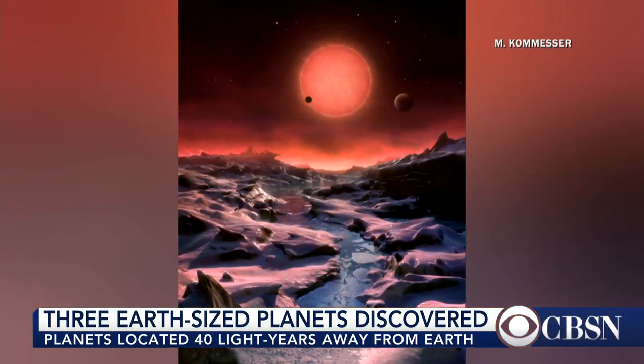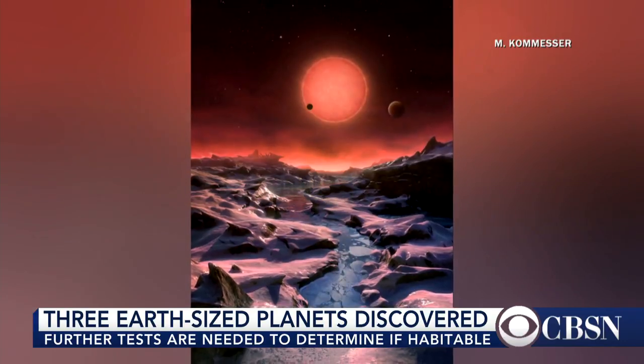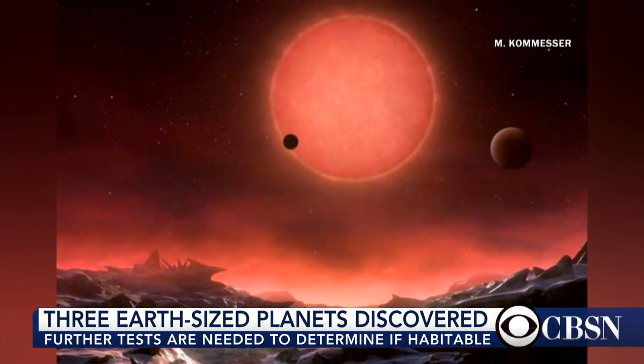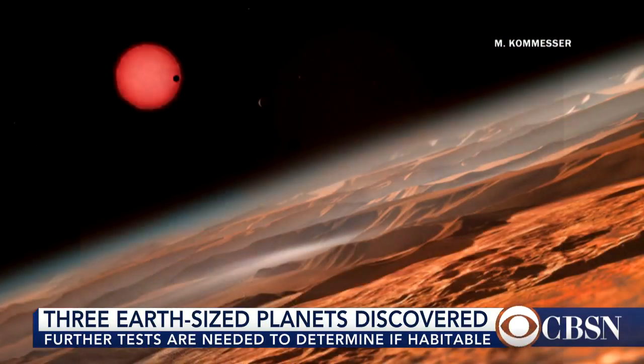The good thing is the planets are so close and the star is so dim that they can actually get a good reading of the atmosphere, potentially with telescopes coming online in the not-too-distant future, that will help them figure out whether or not the atmosphere is good enough for the possible development of life.